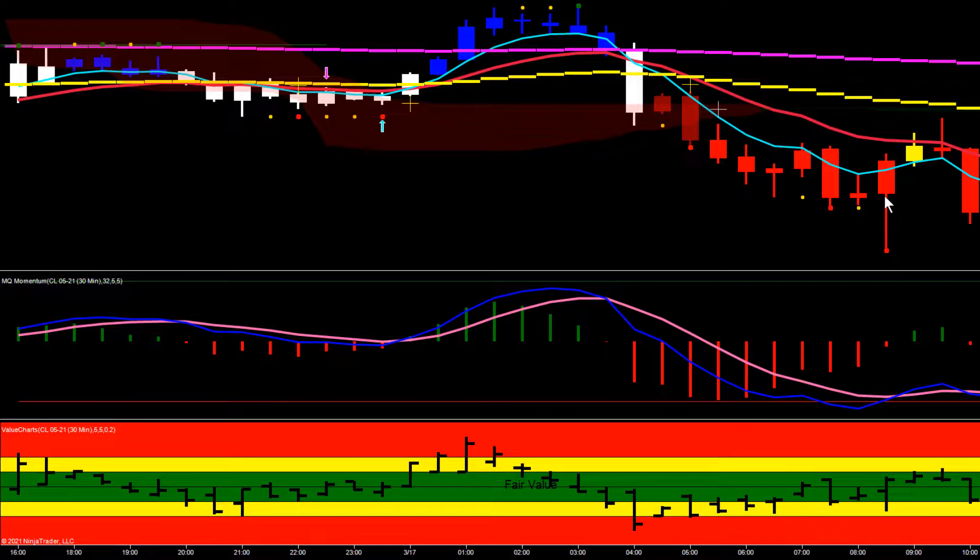The entire body of that bar was buying and crude pushed up. Then we left this topping tail — another shooting star setup. The topping tail body was selling, setting up another shooting star. A nice bearish trigger bar: open right at the top, closed very near the bottom. So this is a really bearish trigger bar off the 30-minute shooting star.